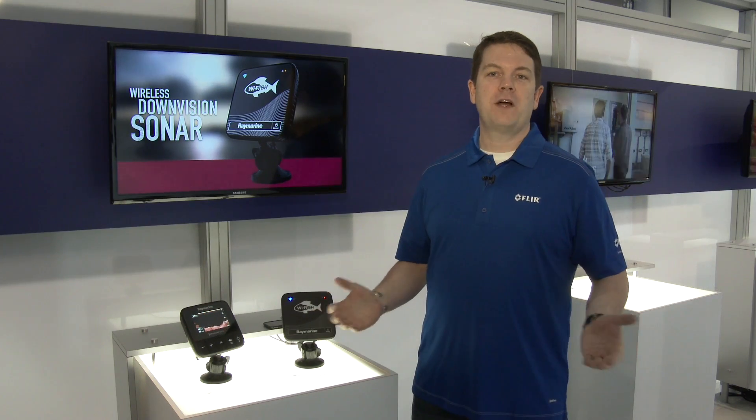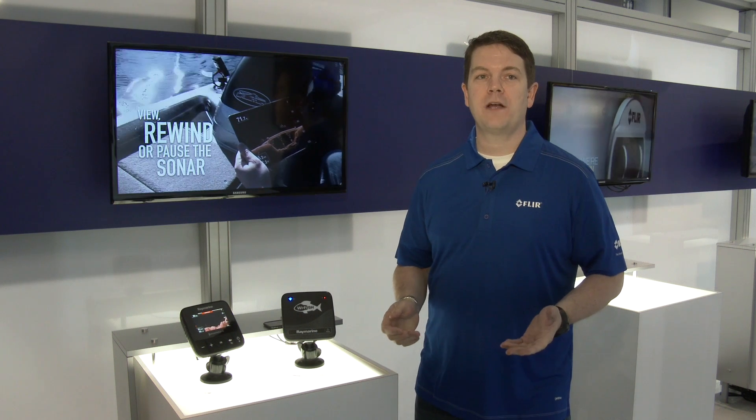We're really excited about this breakthrough fish finder technology. If you want to learn more about it, head over to our website at raymarine.com/dragonfly.